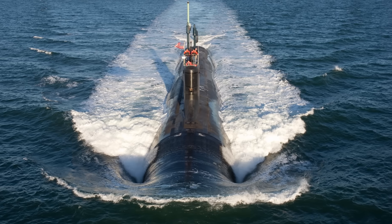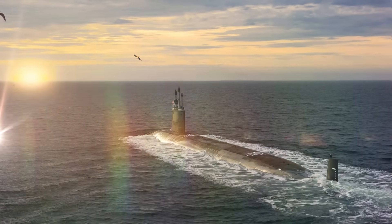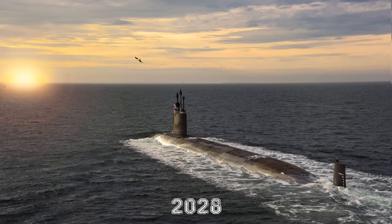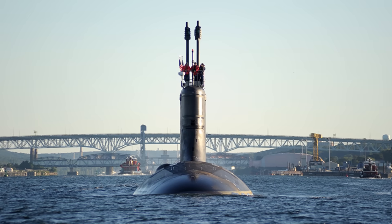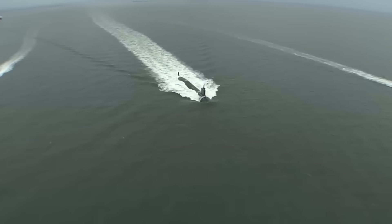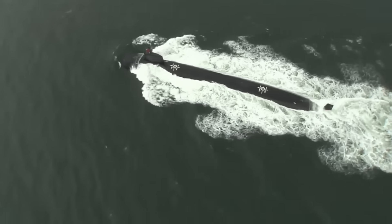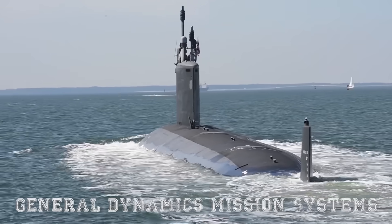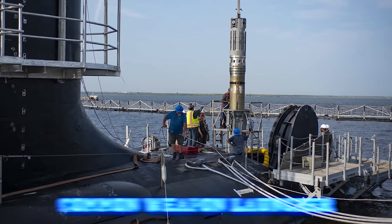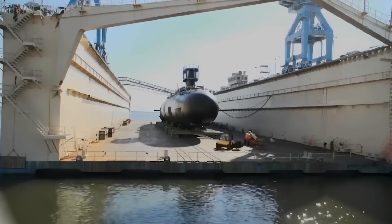Despite their advanced capabilities, production delays and budget constraints have slowed the introduction of new Virginia class submarines. Experts estimate the program is running 41 months behind schedule, with hopes of regaining lost ground by 2028. Given rising global tensions, the arrival of these cutting-edge submarines is more critical than ever. The US Navy is ramping up modernization efforts by awarding an $11.9 million contract to Progeny Systems, a subsidiary of General Dynamics Mission Systems, to upgrade weapon launch systems and integrate the common weapon launcher into older Block 1 and 2 submarines, improving operational flexibility and expanding payload options.